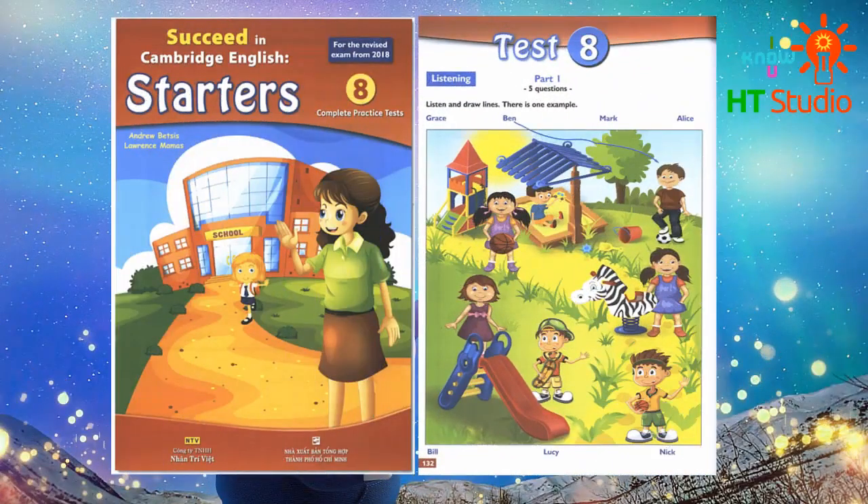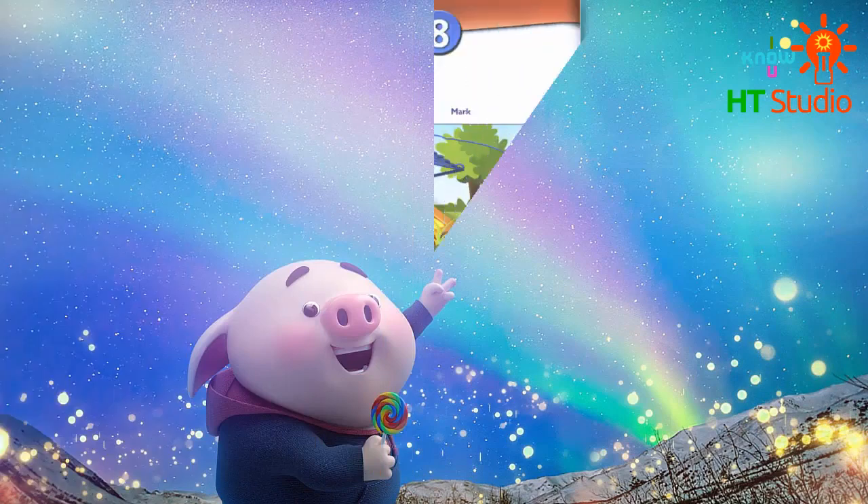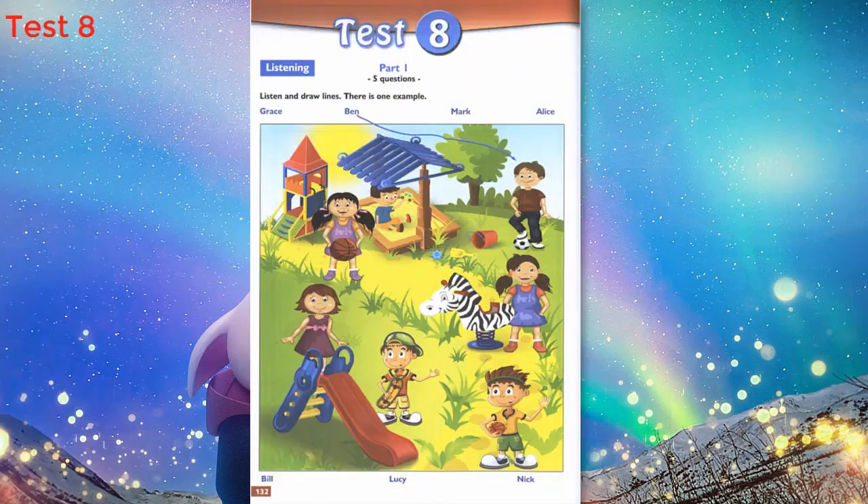Hello, this is the Cambridge English Starters Listening Test 8. Part 1. Look at Part 1. Now look at the picture. Listen and look. There is one example.